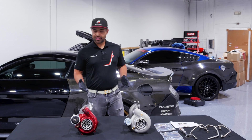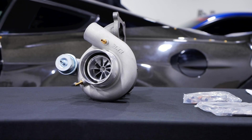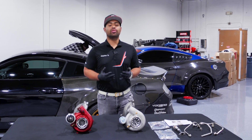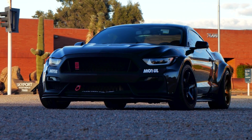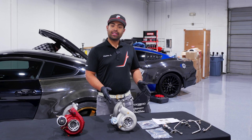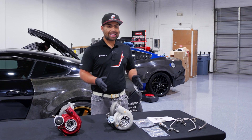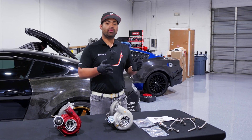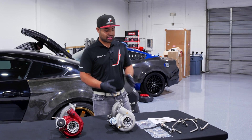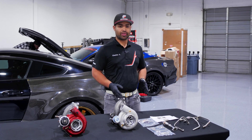So without further ado, let's go ahead and get into this and introduce our brand new BNR 600 bolt-in turbocharger for the 2015 to 2023 Ford Mustang EcoBoost. We do have a brand new unit — this is completely out of the box. This is a sponsored unit, so thank you BNR and thank you Brian for this unit. There is nothing different than what comes in your kit — nothing set up, nothing special. This is what you're going to receive when you purchase this turbocharger.